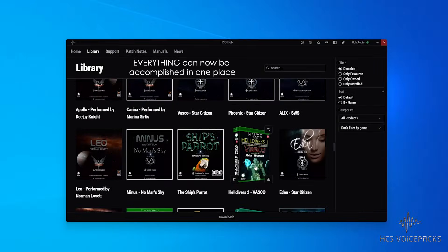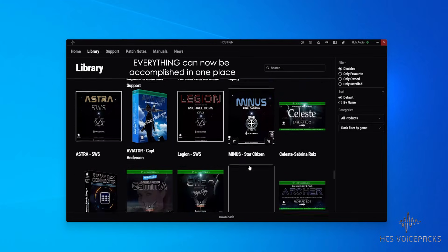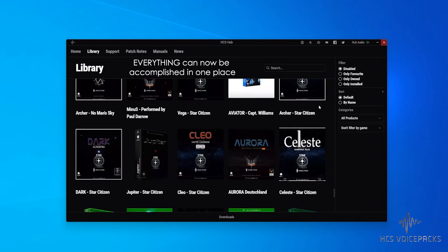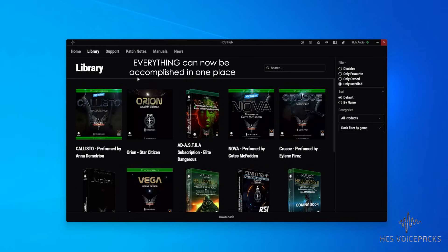You're probably already asking yourself some questions. Maybe you're wondering if you already have a bunch of voice packs already installed. Well, once you install the Hub, it will index what you already have and reflect that in your library.